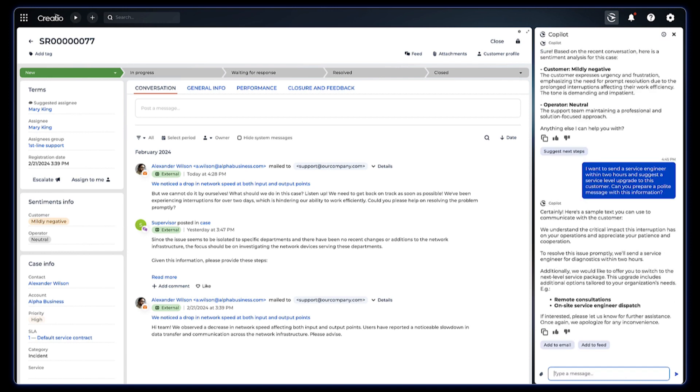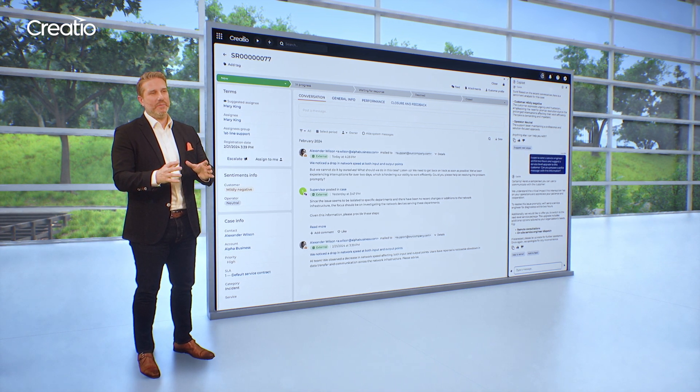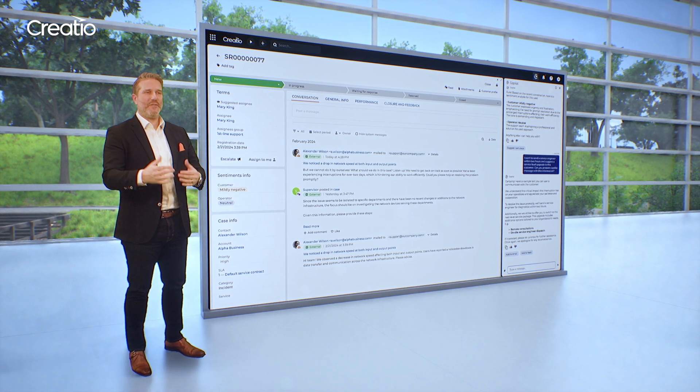And Copilot doesn't stop there. It helps us generate an empathetic and engaging email template, including the offer, that can be sent to the customer right from the case page.